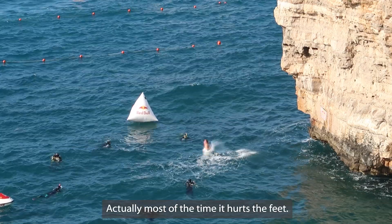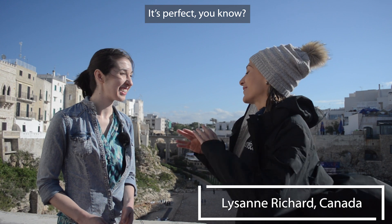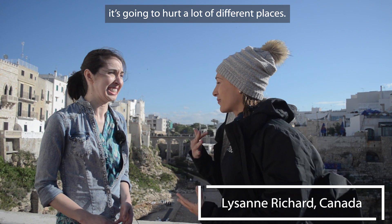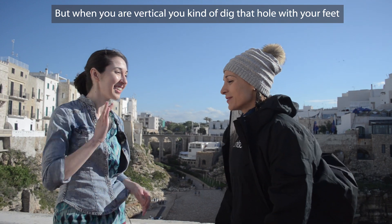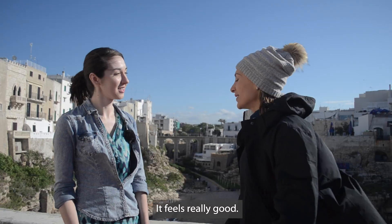When you land a little short it feels like an uppercut from Mike Tyson — it sometimes hurts. Most of the time it hurts the feet, but when you did a dive and only the feet hurt, it's perfect, you know. Because if you're not fully vertical it's going to hurt in a lot of different places, or if you're tilted onto your butt a little it's going to hurt too. But when you're right vertical, you kind of dig that hole with your feet and then fall into that hole. It feels really good.